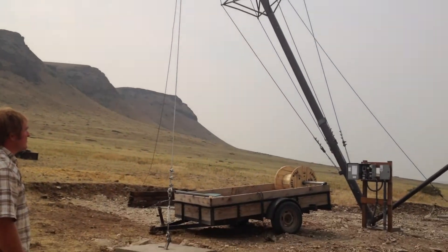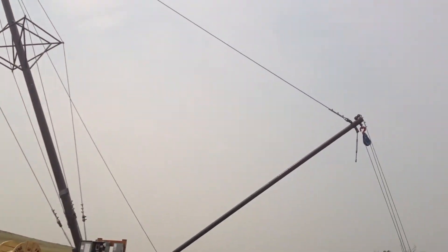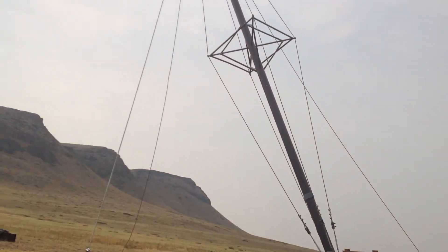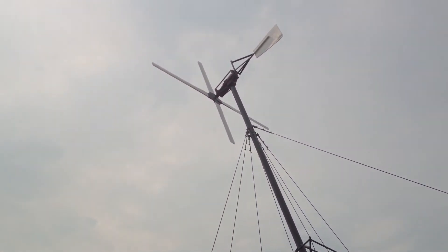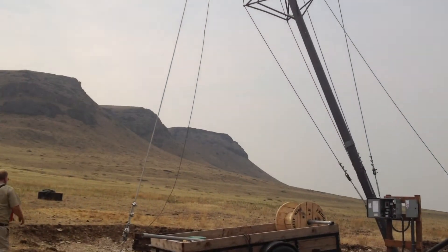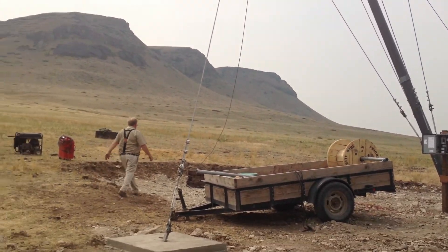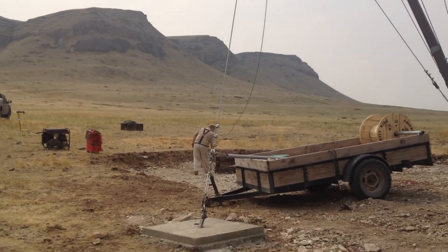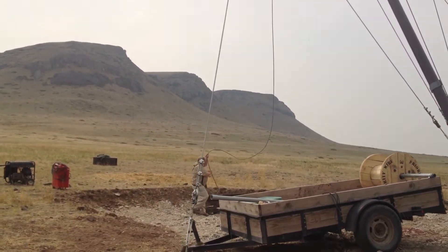Yeah, it all looks good. We're just checking the cables again and making sure that everything's secure.